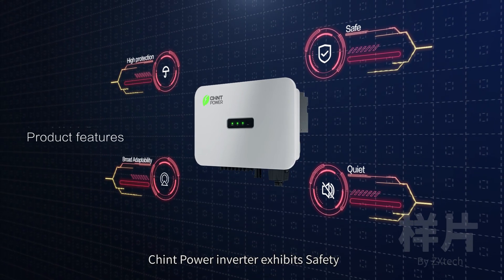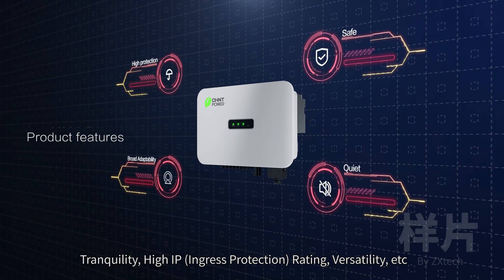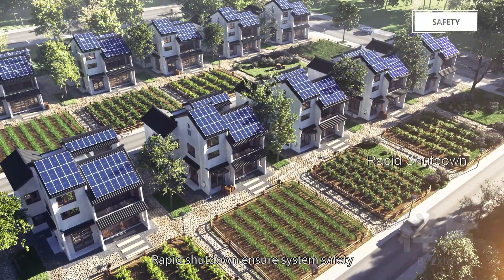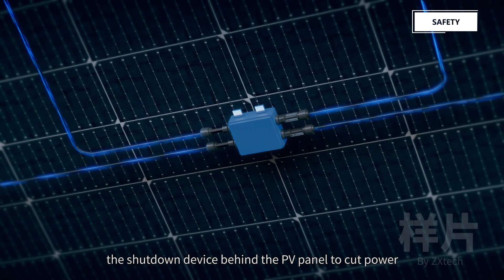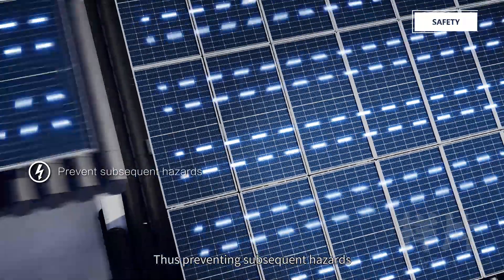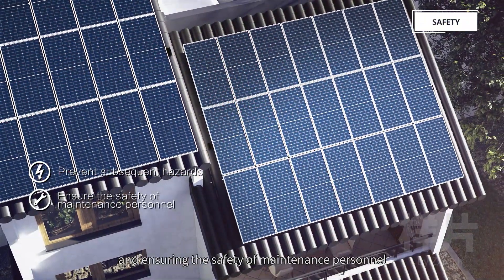Chint Power Inverter exhibits safety, tranquility, high IP rating, versatility. Rapid shutdown ensures system safety: the transmitter of the inverter signals to the shutdown device behind the PV panel to cut power, thus preventing subsequent hazards and ensuring the safety of maintenance personnel.